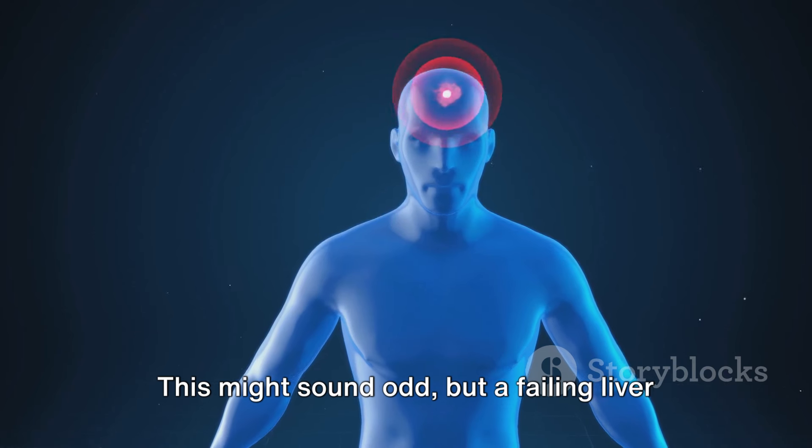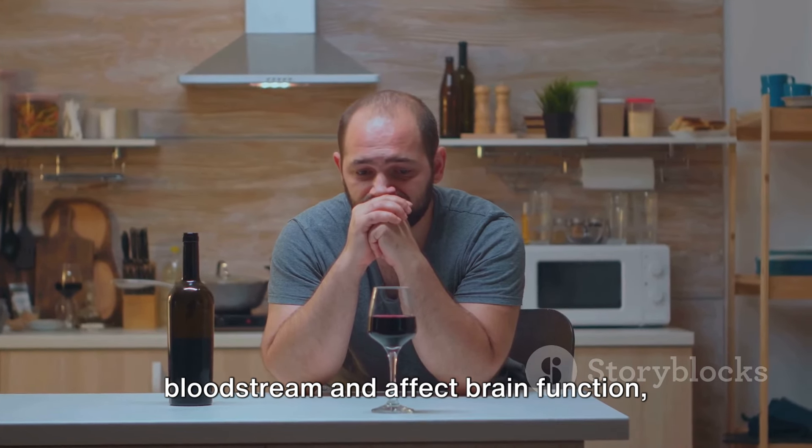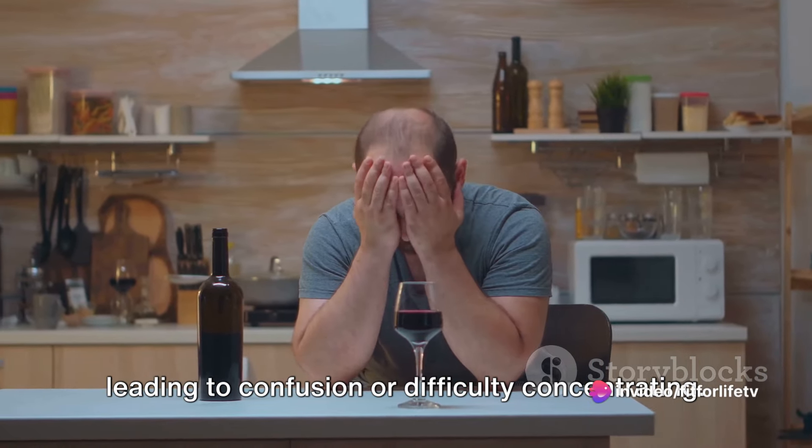A failing liver can cause toxins to build up in the bloodstream and affect brain function, leading to confusion or difficulty concentrating.